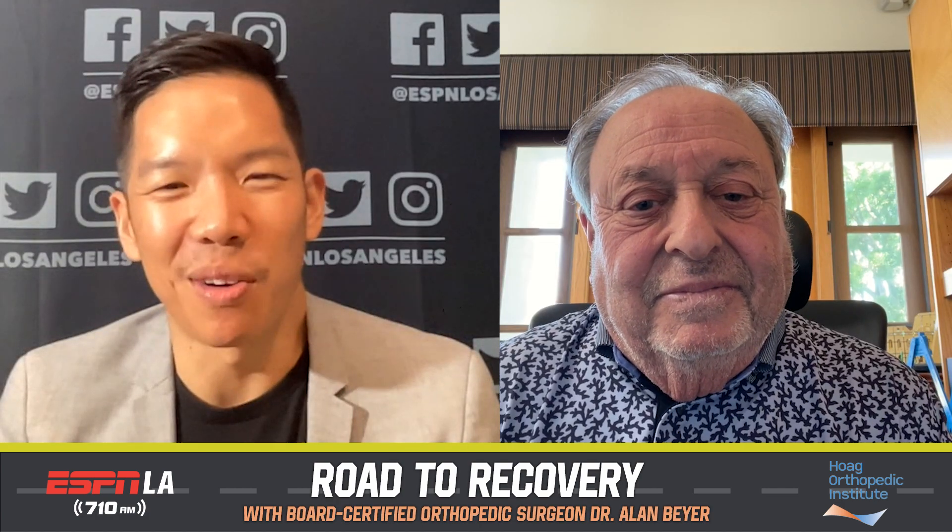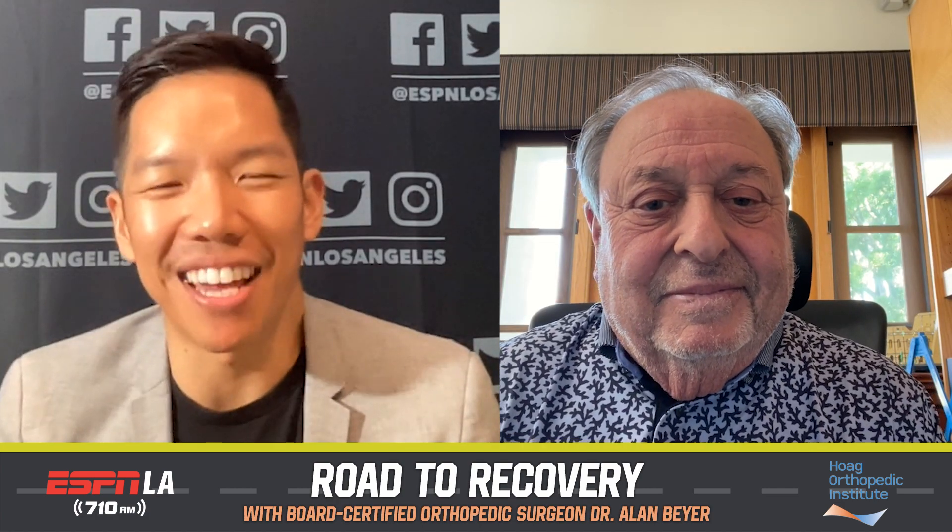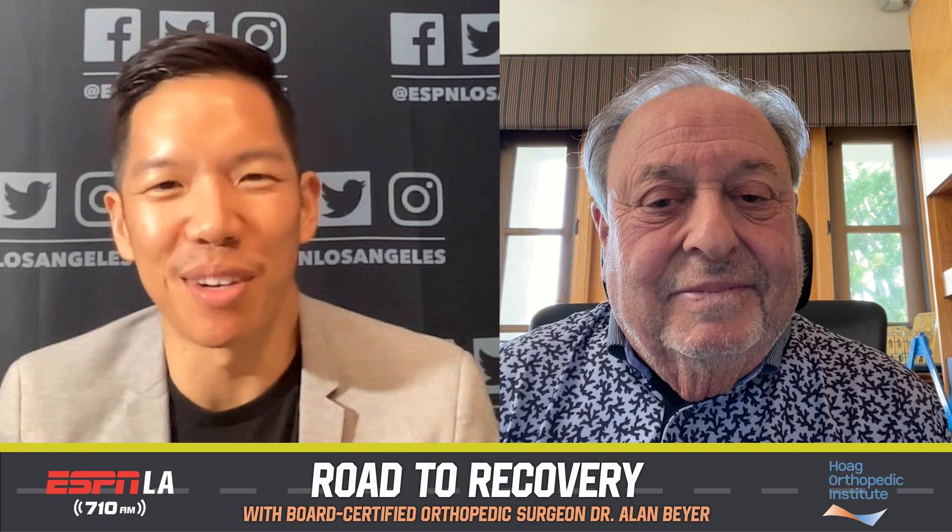Dr. Beyer of the Hoag Orthopedic Institute, thank you very much again for joining us on the Road to Recovery. Thank you for having me, always a pleasure. And remember my show every Saturday, 12 noon on Angels Radio AM 830, Doctoring the Dugout. We'll see you there.